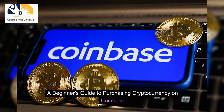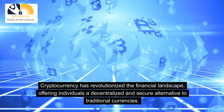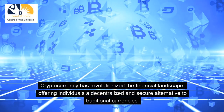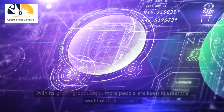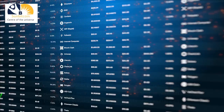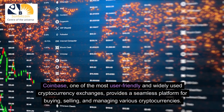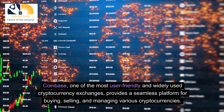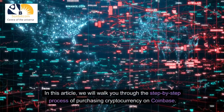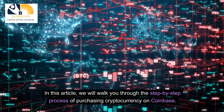A Beginner's Guide to Purchasing Cryptocurrency on Coinbase. Cryptocurrency has revolutionized the financial landscape, offering individuals a decentralized and secure alternative to traditional currencies. With its growing popularity, more people are keen to enter the world of digital assets. Coinbase, one of the most user-friendly and widely used cryptocurrency exchanges, provides a seamless platform for buying, selling, and managing various cryptocurrencies. In this article, we will walk you through the step-by-step process of purchasing cryptocurrency on Coinbase.